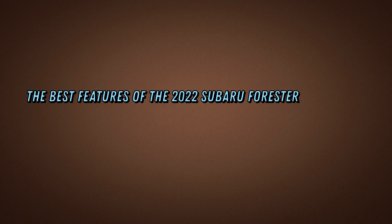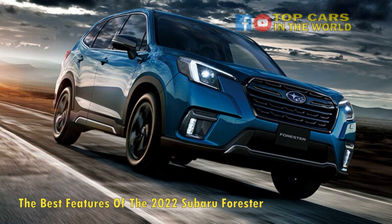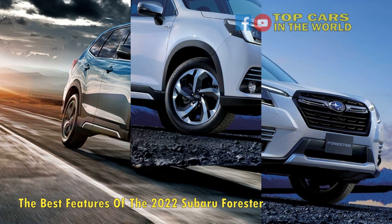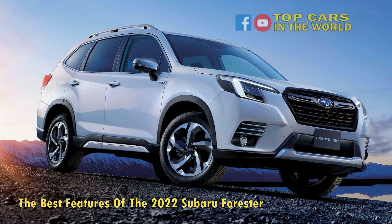The Best Features of the 2022 Subaru Forester. Subaru's Forester is a much-loved SUV. It might not be the very best SUV, but it's so reliable and reasonably capable in every category that it's like the Ford F-150 or the Honda Accord. It just works.